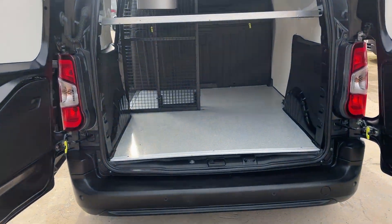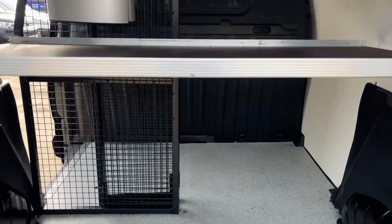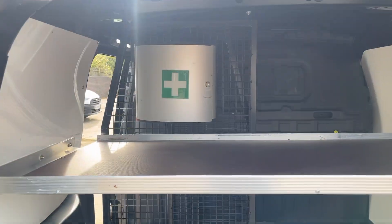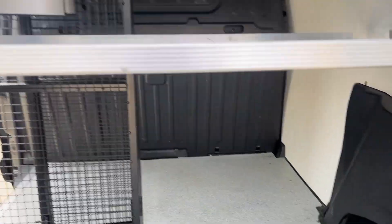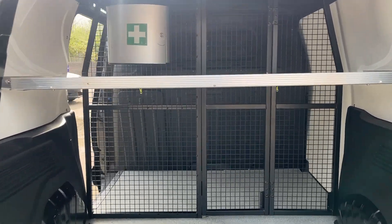As you can see, you've got your upgraded non-slip flooring, a shelf there, and the cage which comes straight across — I'll show you that now. So that's the cage across.